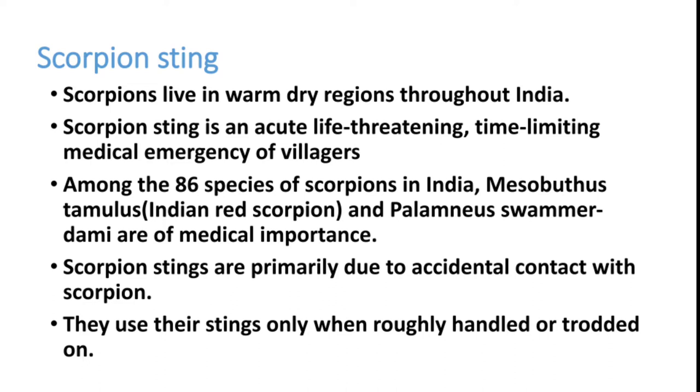Among the 86 species of scorpions in India, two are clinically very important, though many others may produce milder versions of clinical features. One is Mesobuthus tamulus, the Indian red scorpion, and another is Palamnaeus swammerdami, which is the black type of scorpion. These two are most important among Indian species.